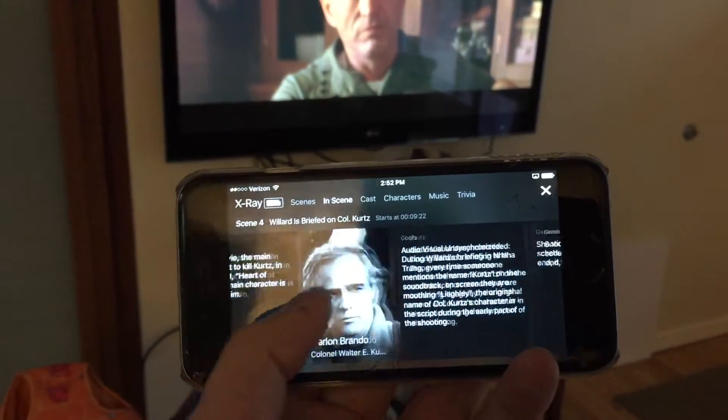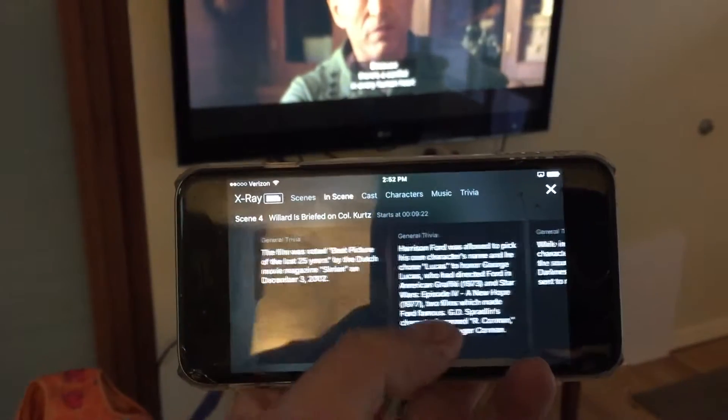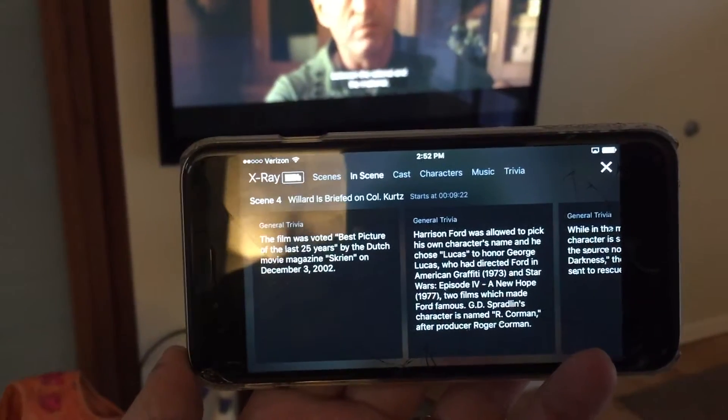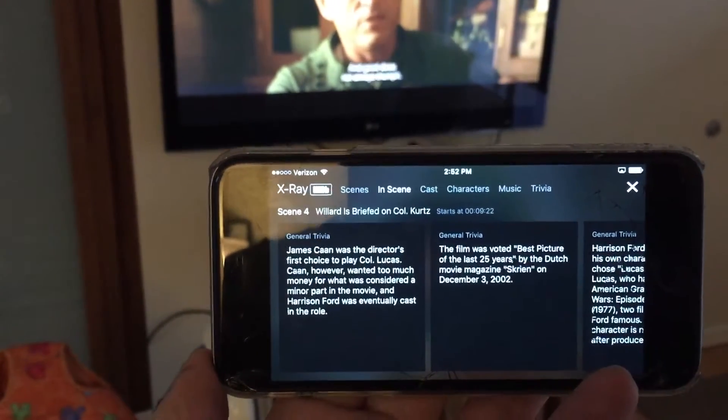I'll show you what other trivia bits it had already shown. It also introduces new actors. It tried to push me over — so there's the new bit. The film was voted best picture of the last 25 years. James Caan was the director's first choice to play Colonel Lucas.